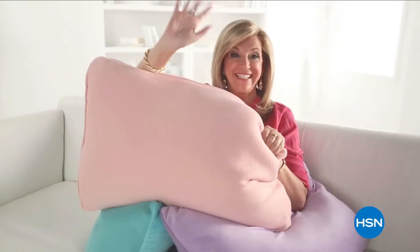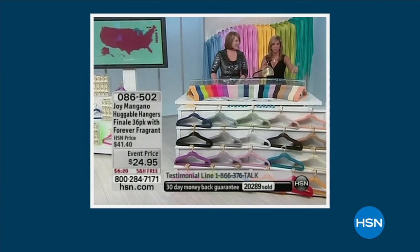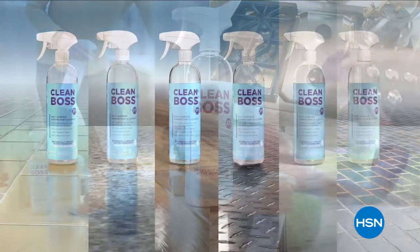For over 25 years, her game-changing products have been reinventing clean to make life better and brighter for you and your family. As a cleaning fanatic, I always think about germs and how to solve all that. That's why Joy Mongano brings her new line Clean Boss to HSN. I am so thrilled about Clean Boss technology, probably more than a self-wringing mop.